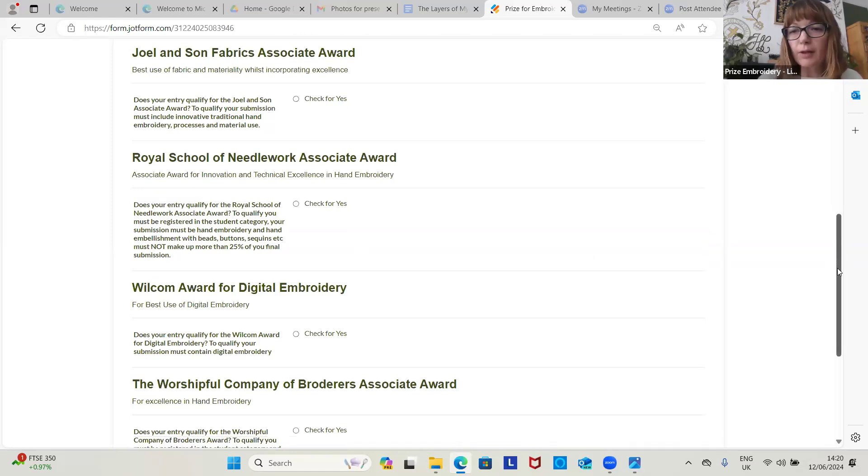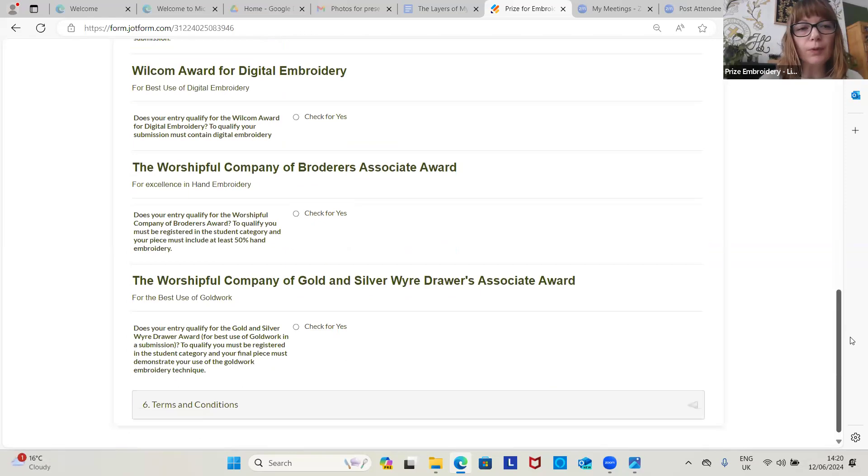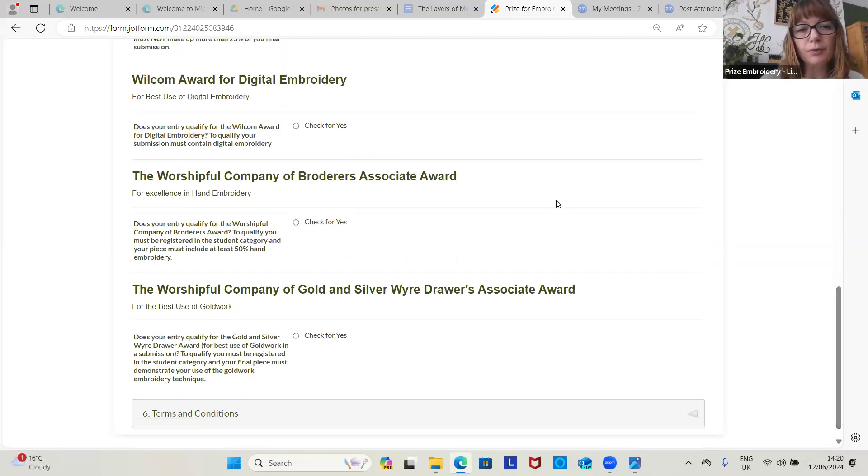The Welcome Award is for digital embroidery. If you are a student or in the open category and you've used digital embroidery in your design, you can check this — it's open to both fashion and textile arts categories. The Worshipful Company of Broderers Association Award is for students only, and 50% of your embroidery must be hand embroidery, so they accept a mix.